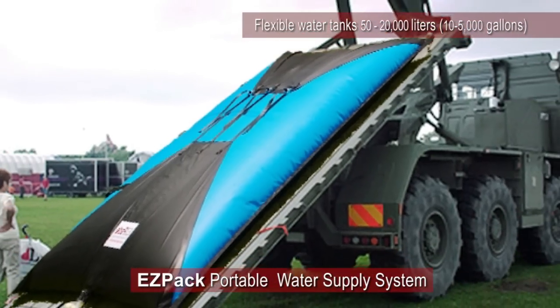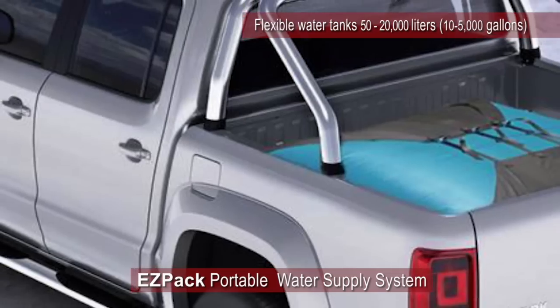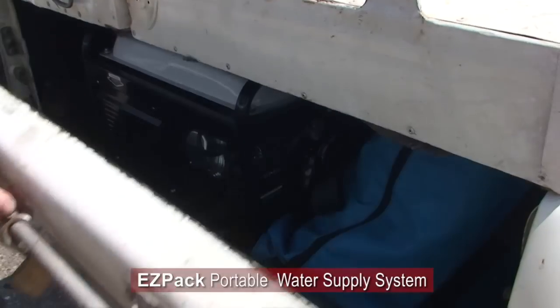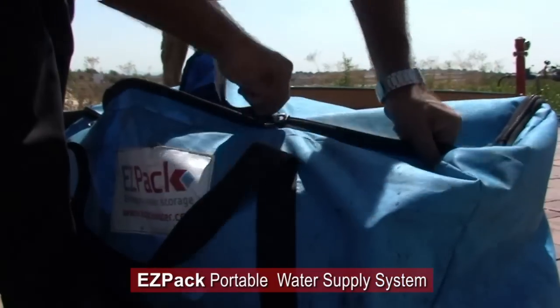EZPAC's unique flexible mobile water storage system is approved by the Israeli Water Authority for water distribution in emergency situations, and has been utilized in Israel by many local water utilities and municipalities who are looking for a cost-effective solution.